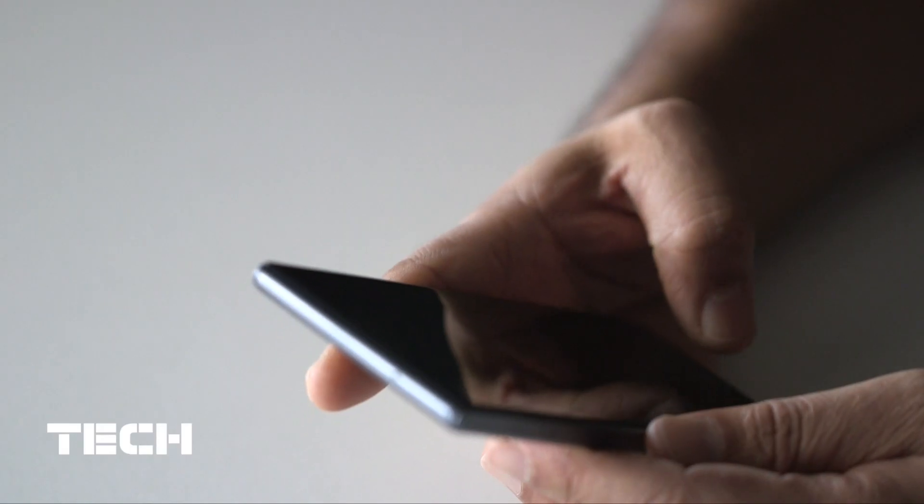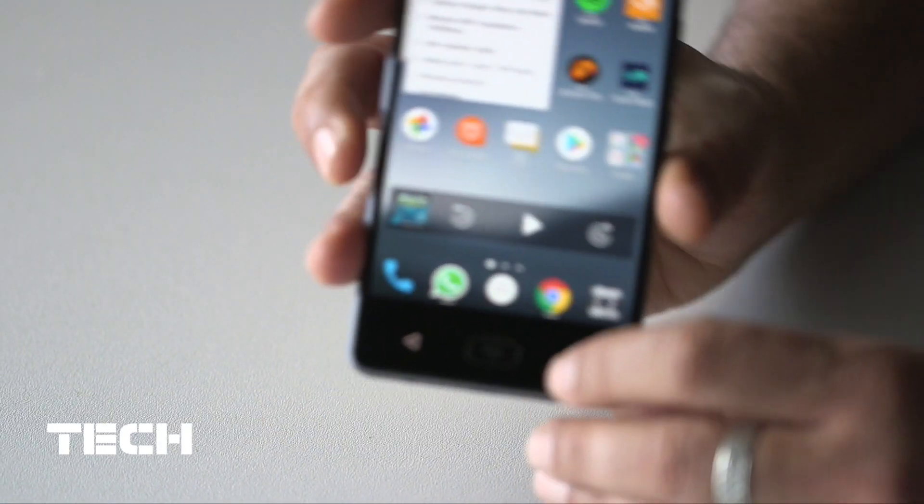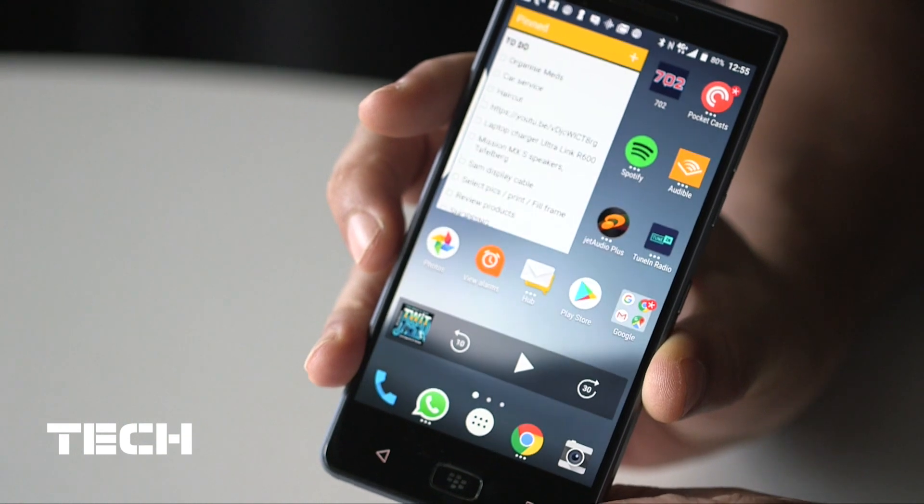They've added waterproofing, which has been something sorely missing from previous BlackBerry phones. The fingerprint sensor is now in the BlackBerry key right on the front.